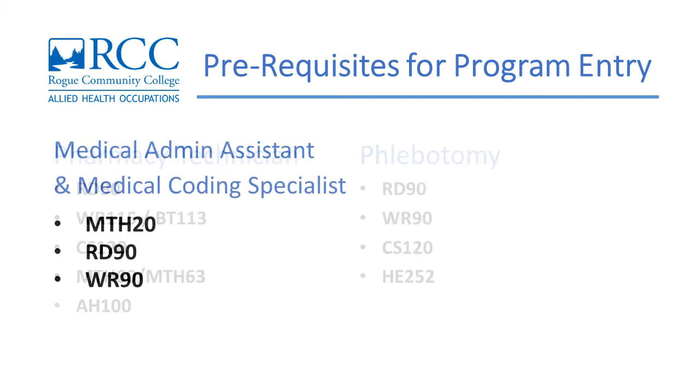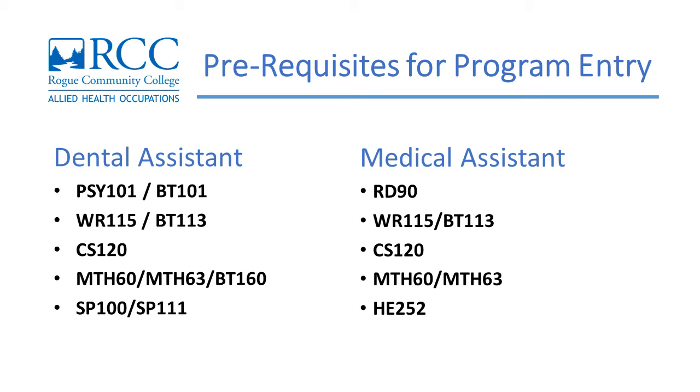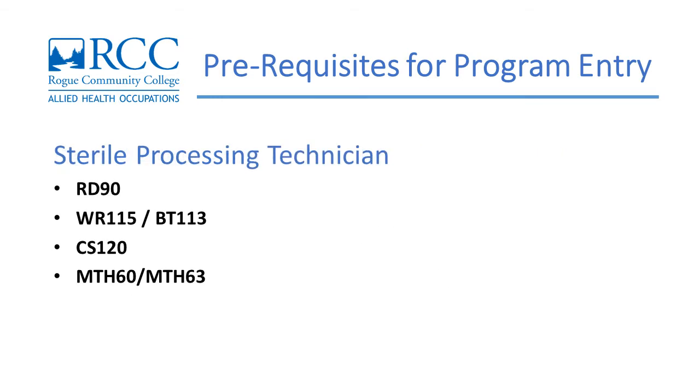Each program has prerequisite courses that you are required to take prior to entry into the program. These courses must be completed successfully before you can start the program-specific courses. For example, Medical Assistants need to take RD-90, WR-115 or BT-113, CS-120, MATH-60 or MATH-63, and HE-252 before taking any medical assistant courses. The link below this video will show you the required courses for each program.